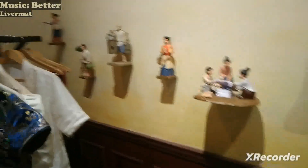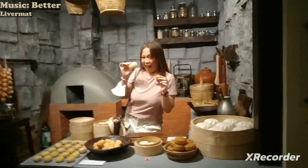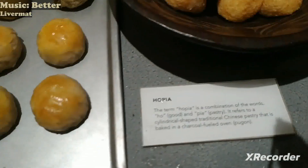And then the Tipos de Pais. Actually this is the next room — the Panaderia. Here are the breads from the old times — Hopia.